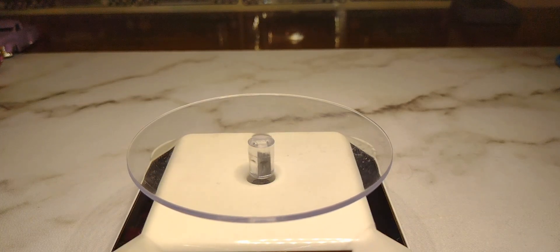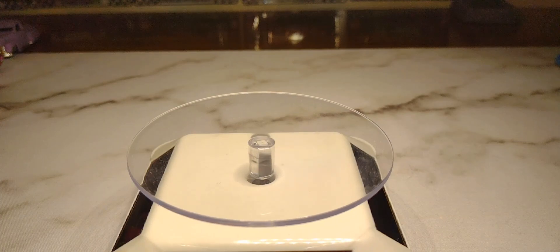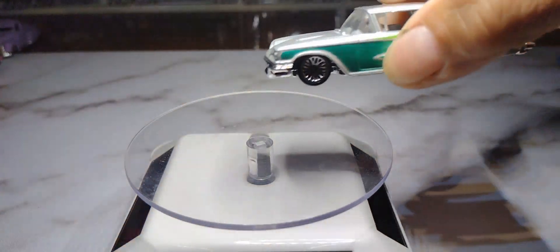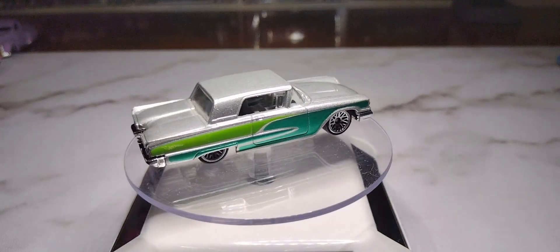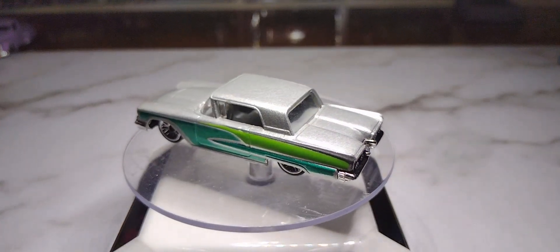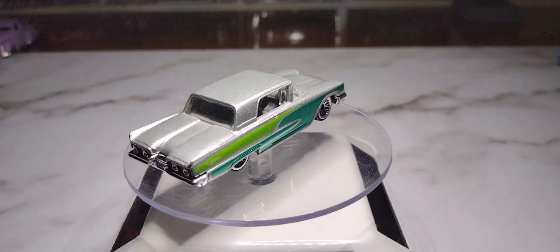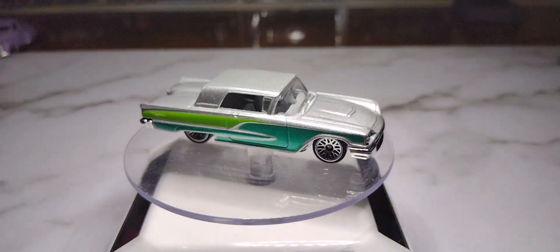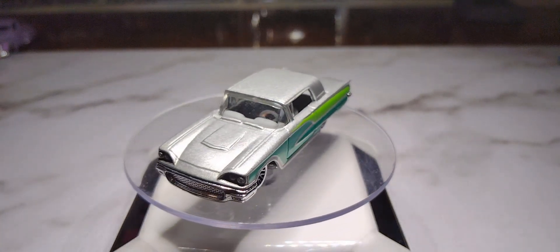The first car I have here — let me make sure I can read this — is a '58 Thunderbird. It's got a really nice gray with a light green, kind of a teal green. It's got a wide interior, nice lace wheels, and I dig the fin in the back. I think I found this one out of a Goodwill pack. I like the color — that gray and green go pretty good together.